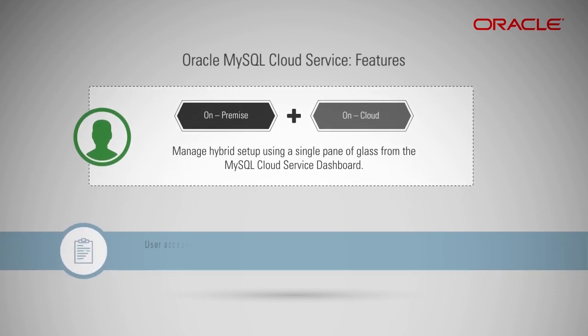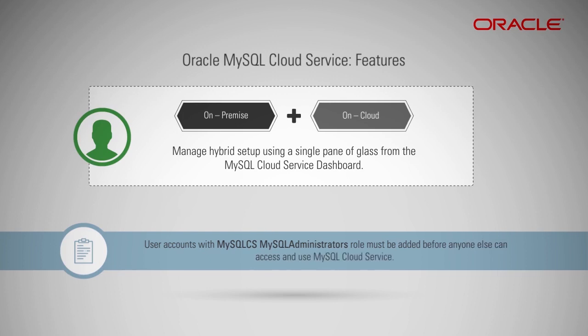Note: user accounts with the administrator's role must be added before anyone else can access and use MySQL Cloud Service.